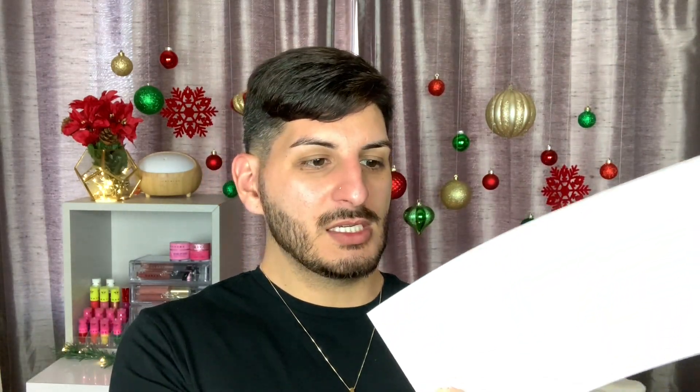Today's video is going to be a December Boxy Luxe unboxing slash try-on. Going to see what products come in this month's Boxy Luxe and put them on, see how they go with my face. First I'm going to open her up — and voila. This is what the box looks like. This month's Boxy theme is Boxy Whimsy. You can see that, and it has a whole little breakdown of all the products on the back.